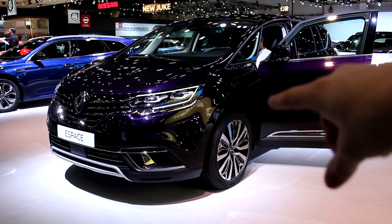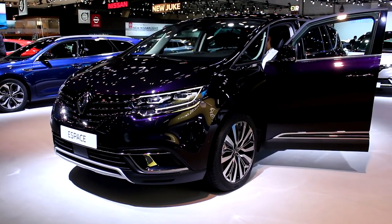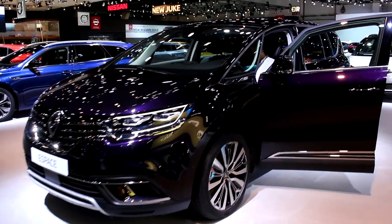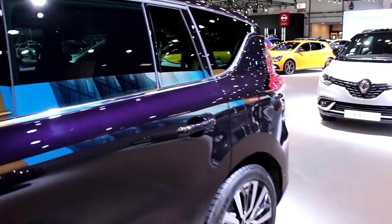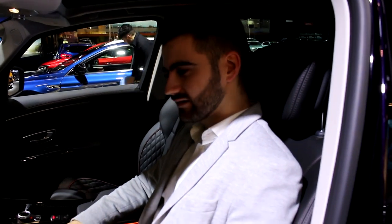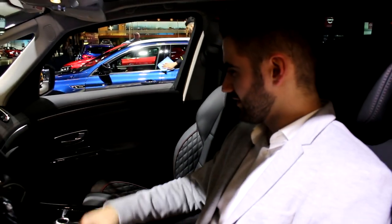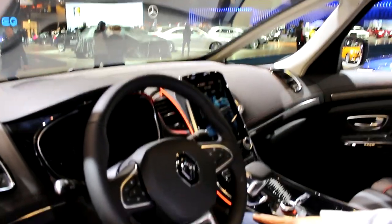So guys, this car is the Renault S Plus and it's facelifted. We don't really care, but there is a bit of a surprise. Because Aaron is a luxury man, he needed to test it out. So Aaron, what is the surprise in this Renault S Plus? Well, from the outside it's just like a minivan — if you have too many children, just buy this. But the inside is actually quite nice.